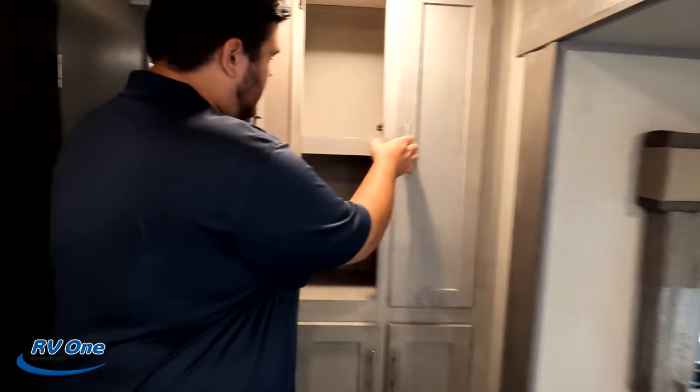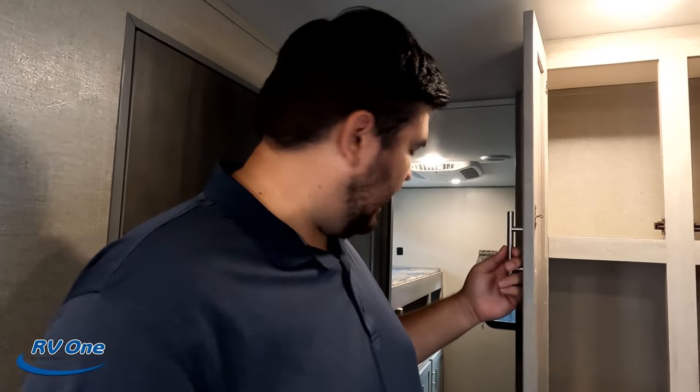Over here, I guess this is part of the kitchen. You do have a nice pantry — call it multi-purpose space — whatever you need it for: bathroom stuff, kids' clothes, whatever it is.